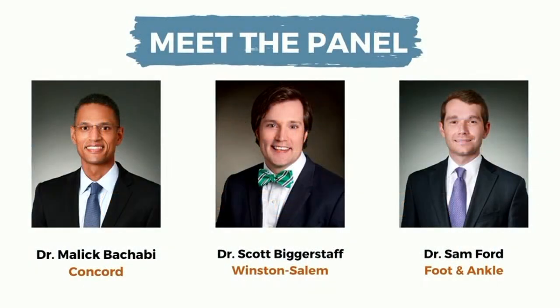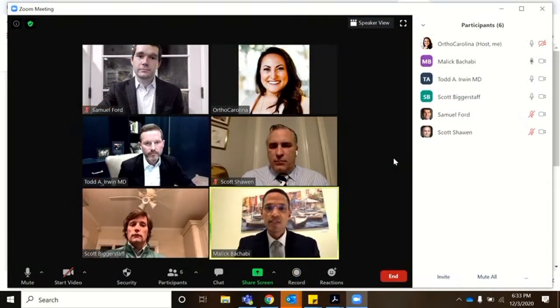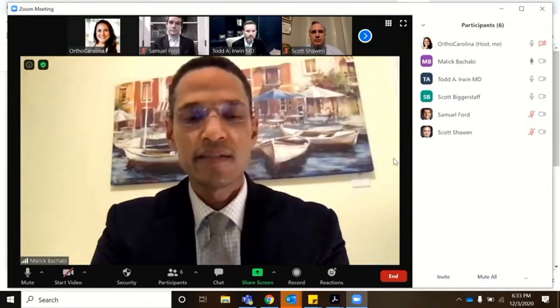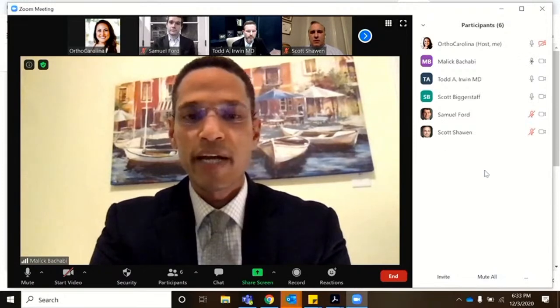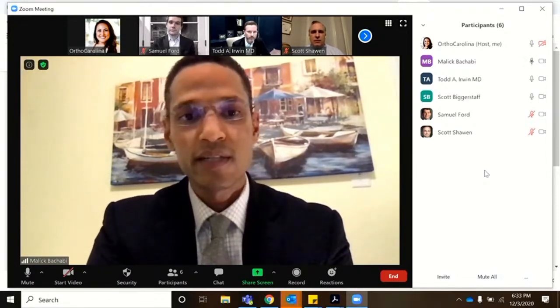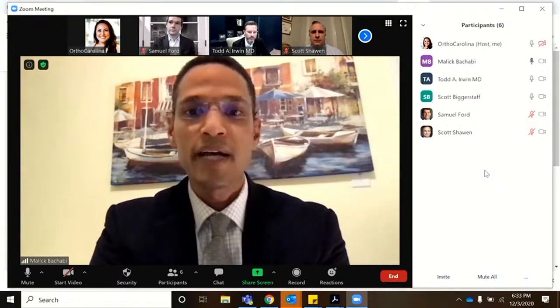Thanks so much for joining us today. My name is Malik Bashabi. I'm an orthopedic surgeon who specializes in foot and ankle pathology. I work and practice in the Concord area, operating just on the outskirts of Charlotte in Concord, as well as Gateway and Mallet Creek.